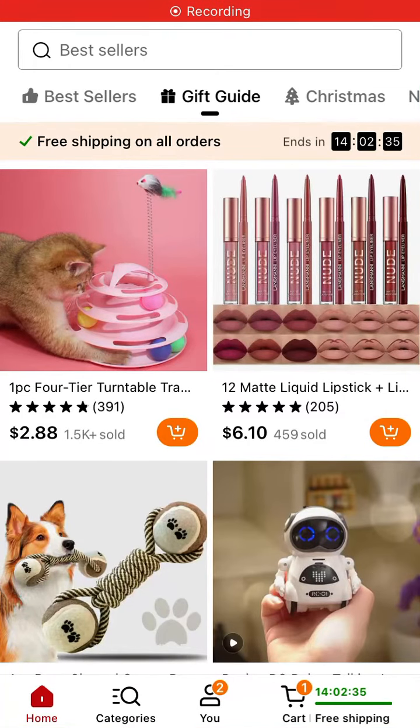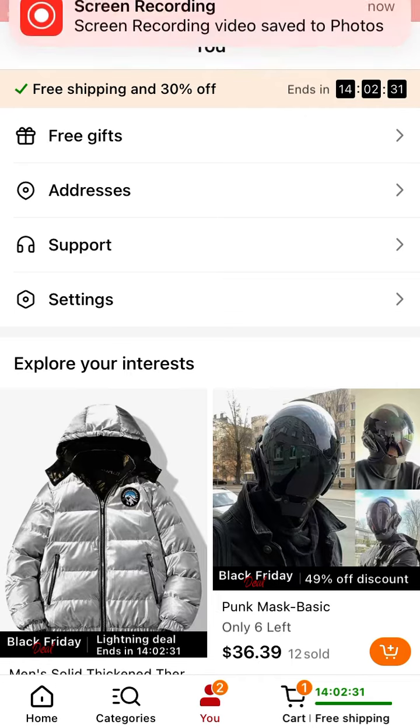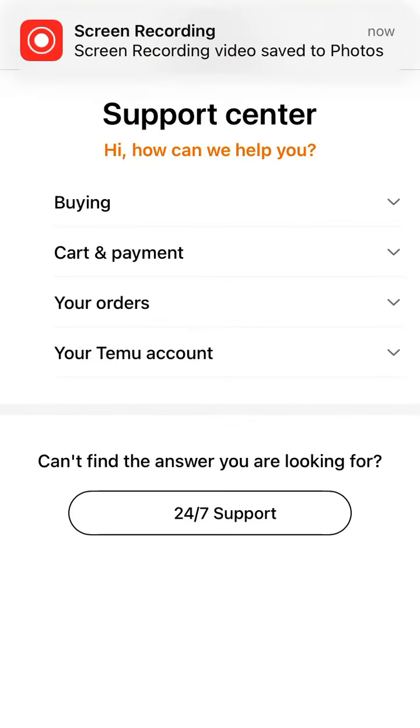How to contact support in the TAMO app. Here is the app. If you go to the U tab and then go to here, you can select support.